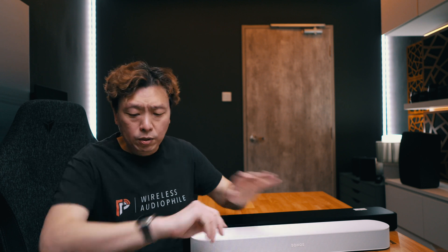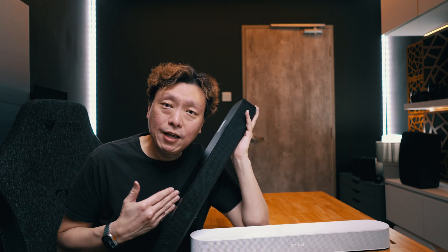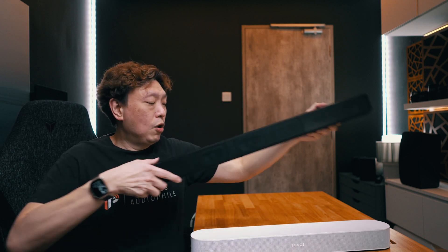The HT-S2000 has raised the game significantly, so Sonos will have some catching up to do with the next Beam Gen 3. A refresh to the Sonos line will likely come to the Sonos Arc sooner — the Arc first launched in June 2020, so it's been about three years. In the meantime, you have the much more powerful and better-sounding Sony HT-S2000 to tide you over. If you have any questions, leave them in the comments and I'll get back to you. For a deep dive of the HT-S2000, I've done a full review previously — check it out.